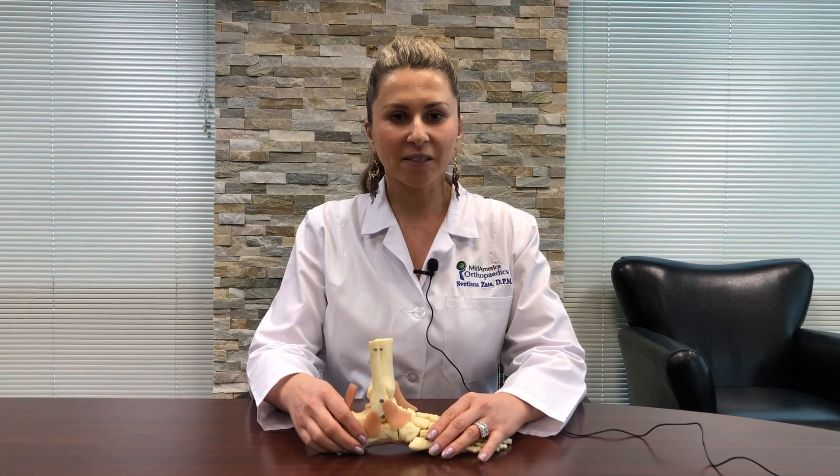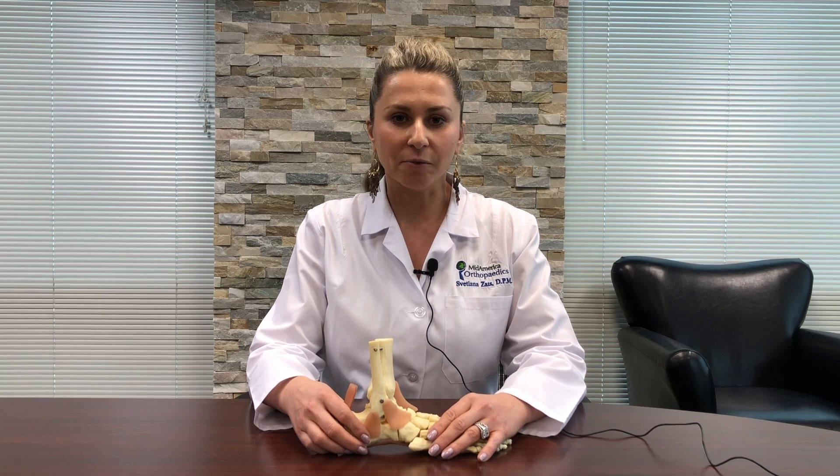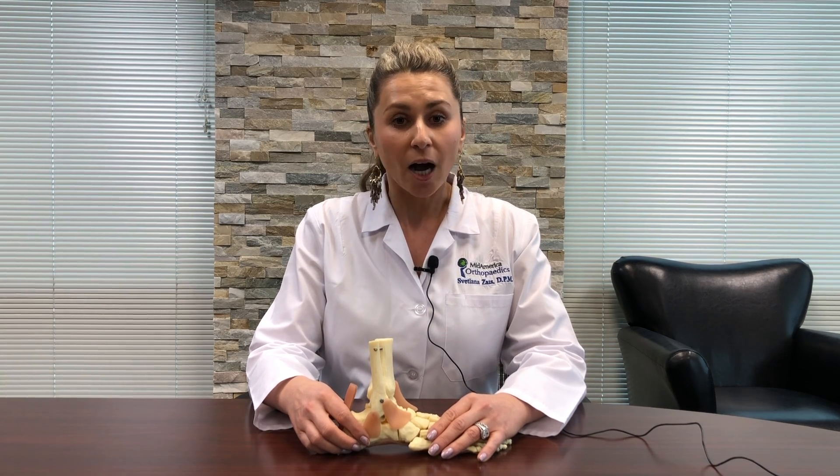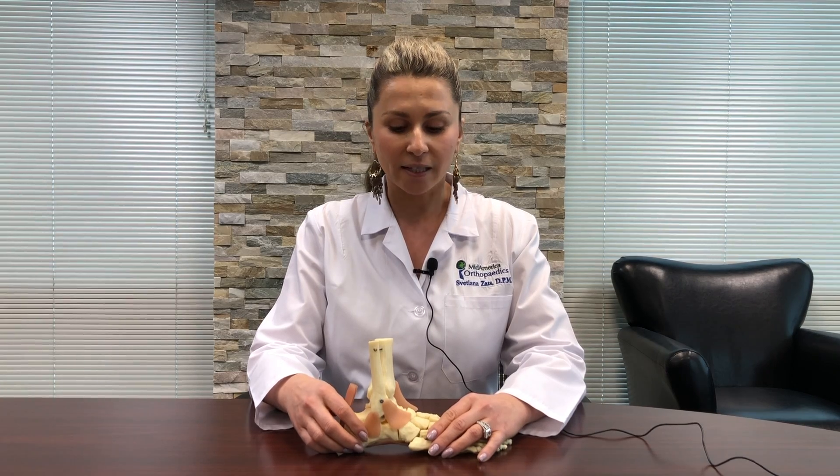Hello everybody, I'm Dr. Svetlana Zatz and I am a foot and ankle doctor at Mid America Orthopedics. Today we're going to discuss plantar fasciitis. It's a condition that unfortunately is pretty common whether you're a runner or a couch potato. So let's learn about plantar fasciitis.